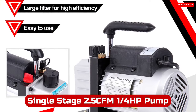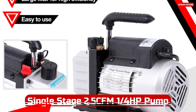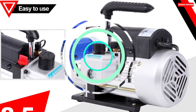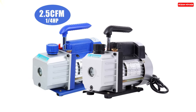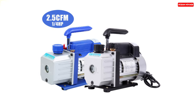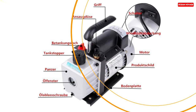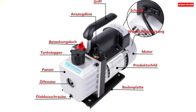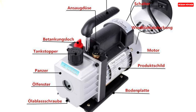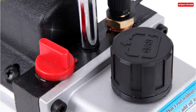Number 5. The single-stage 2.5 CFM 1/4 horsepower refrigeration vacuum pump is a fantastic HVAC tool. With a pumping rate of 2.5 CFM and a 1/4 horsepower motor, it's up to the task for various refrigeration and air conditioning jobs. One standout feature is its oil-return preventing design, which ensures that oil won't flow back into the system, keeping it clean and efficient. The environment-protecting design is another plus, making this pump eco-friendly. The alloy aluminum casing enhances durability, and the overall design is user-friendly. It boasts a great starting moment, minimizing the hassle of starting it up.